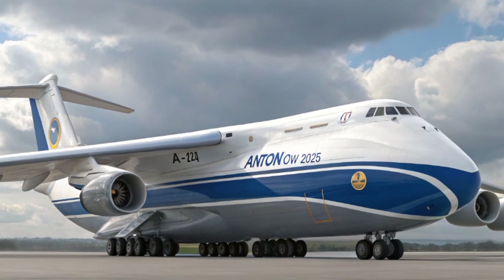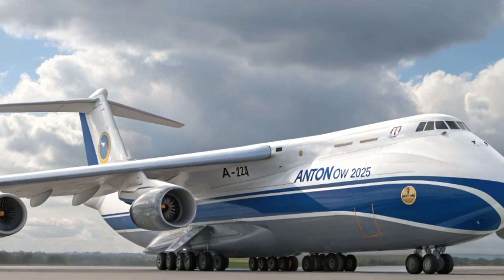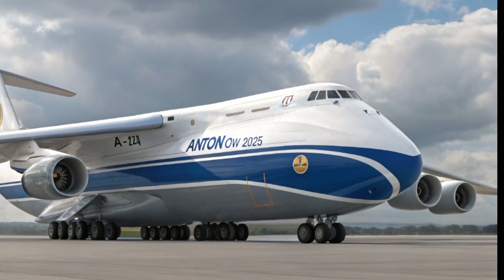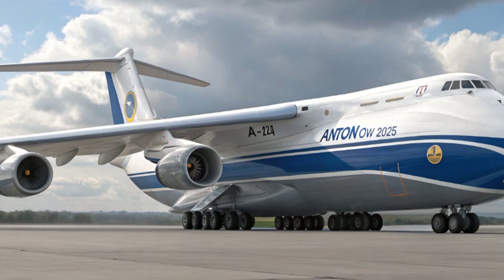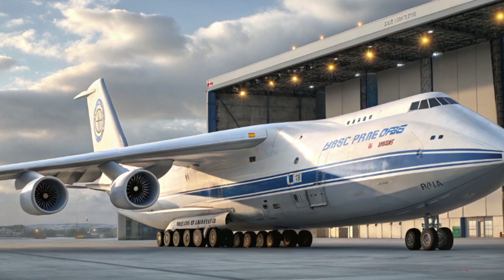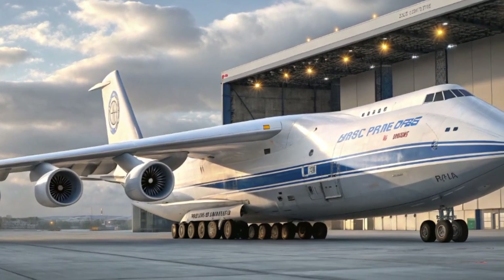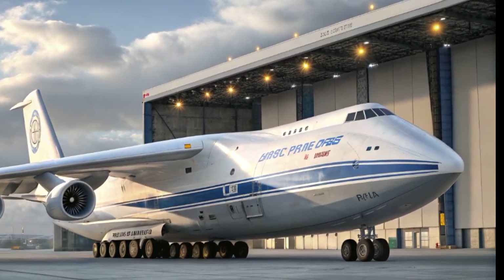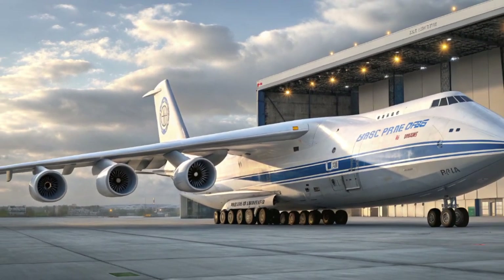The cargo bay of the An-124 remains its crown jewel. Capable of swallowing up to 150 tons of cargo, the bay has been redesigned with smart loading systems. Robotic loaders and AI-assisted cargo management now optimize the distribution of weight, securing loads more efficiently and speeding up turnaround times. The signature nose loading ramp still dominates the design, but the 2025 version has improved hydraulic systems allowing faster raising and lowering of the nose. Rear cargo doors have also been strengthened, enabling simultaneous loading and unloading operations — a huge time saver for military and commercial operators.